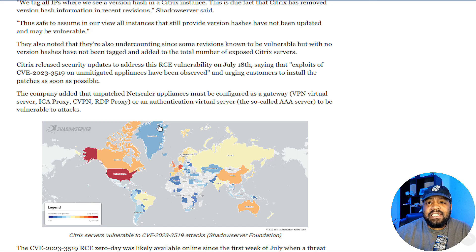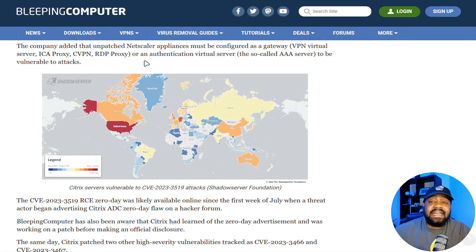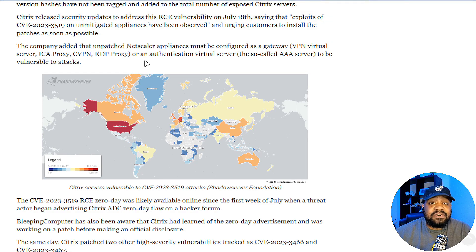Citrix released security updates to address the RCE vulnerability on July 18th, saying that exploits of CVE-2023-3519 on unmitigated appliances have been observed, and urging customers to install the patches as soon as possible. The company added that unpatched NetScaler appliances must be configured as gateways, VPN virtual servers, ICA proxy, CVPN, RDP proxy, or any authentication virtual server — the so-called AAA server — to be vulnerable to attacks.